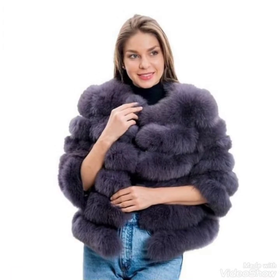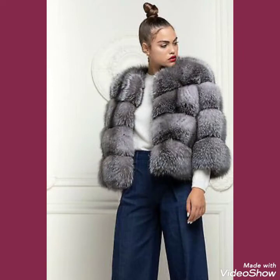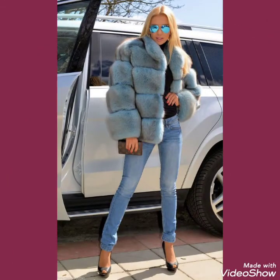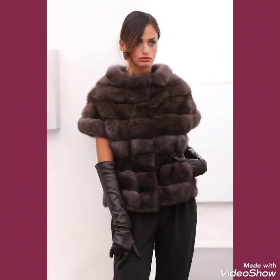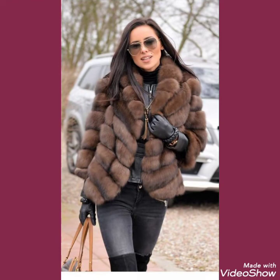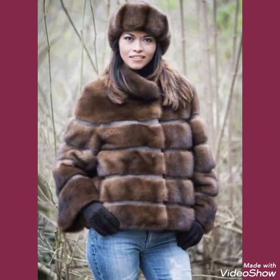You can buy these trendy fox fur coats from amazon.com, ebay.com, and aliexpress.com. Goodbye friends till the next video — see you soon with another video and new collection. I always bring new and useful content for you, so don't forget to like and share my videos and give your feedback in the comment section.